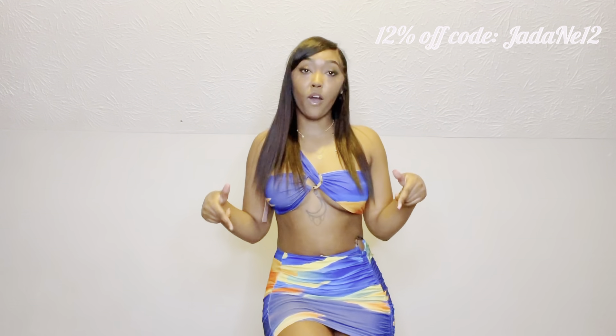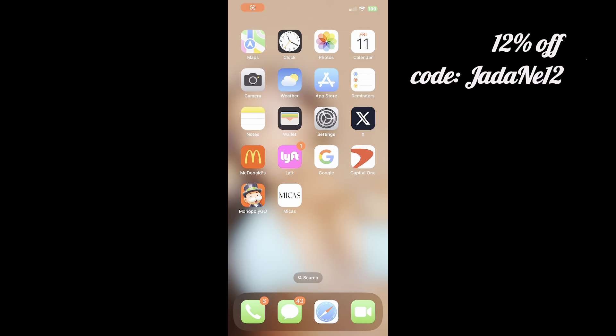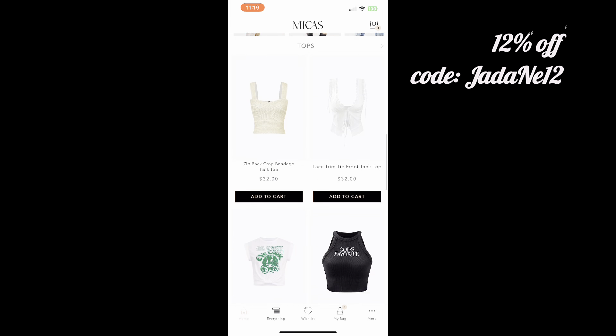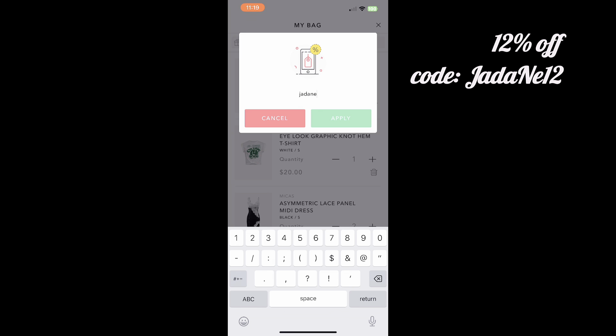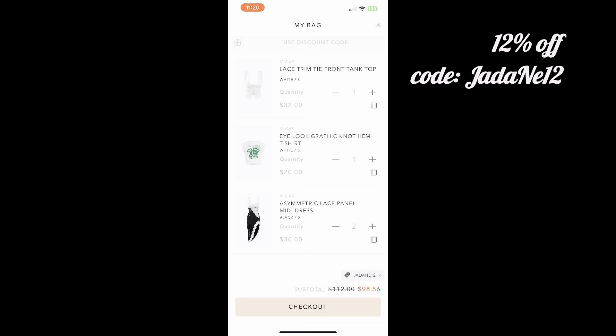If you saw anything you liked in this haul, or think you'll find something you like on the website, you can use my code for 12% off. I'm going to show you exactly how to claim the discount code — no questions, no difficulties. Thanks again for watching. I hope you guys check out Mika's and find something you like, whether it's casual, for vacation, or wherever. Make sure to like, comment, subscribe, and check out my other videos. See you next time!